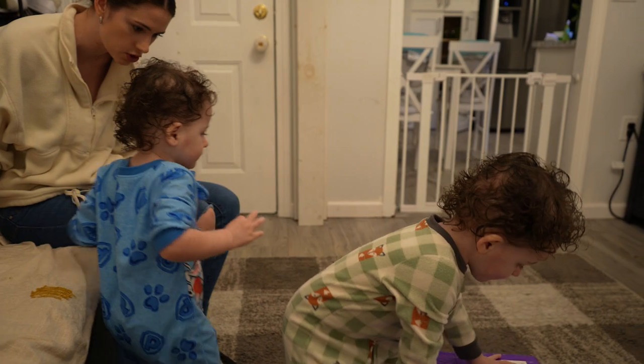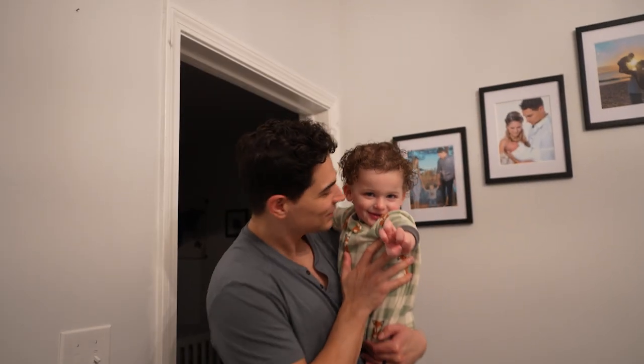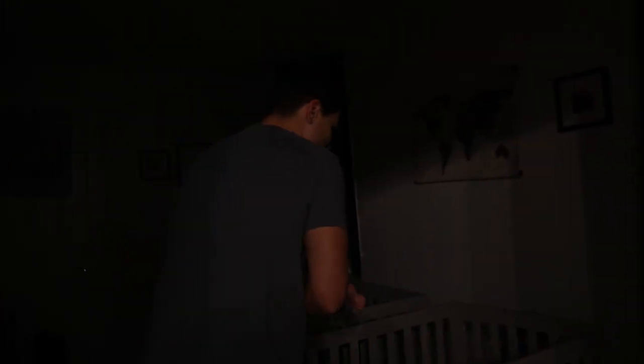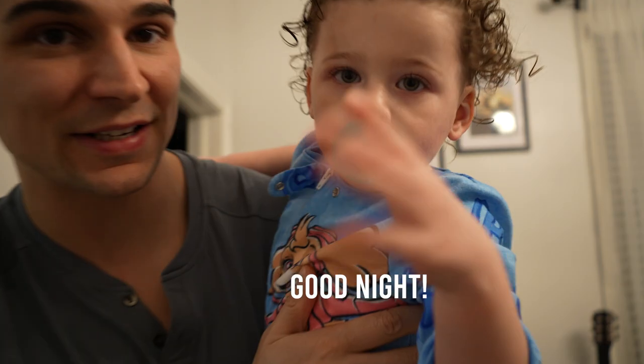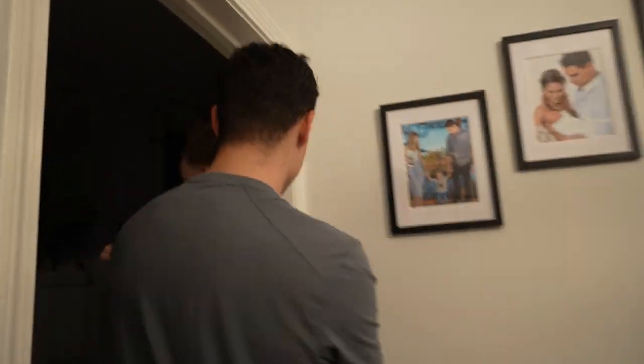Bedtime. Where's your bed? Where's your binky? Good night, mama. You want a binky? Good night to mama. All right, good night fellas.